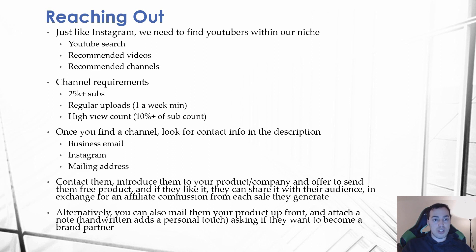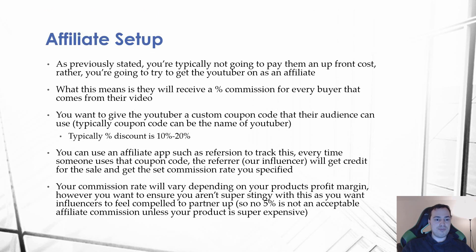Alternatively, you can mail them your product upfront — this only applies to people that have their mailing address in their description. You can attach a handwritten note, which adds a personal touch, and ask if they want to become a brand partner. The note would cover the same things you'd say via other outreach methods, except you've already sent them the product. This can be more effective because they already have the product in their hands and may feel more obligated to respond.